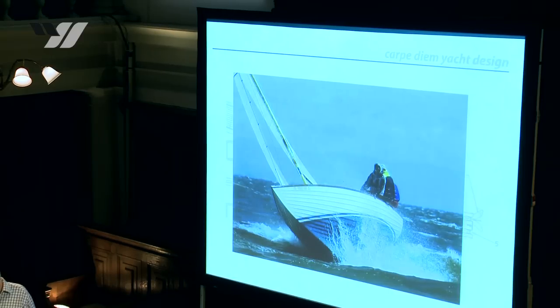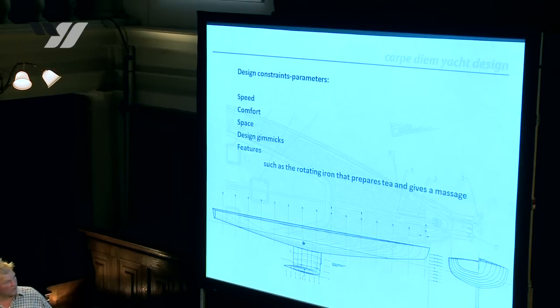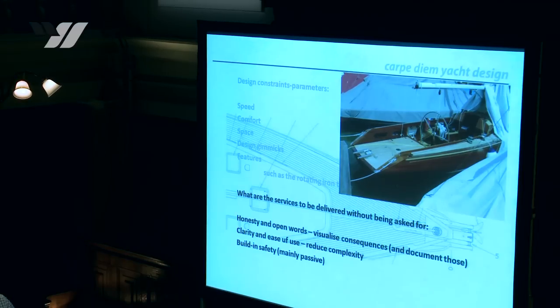When designing a floating product of any type — in this case a sailing boat — there are design criteria like speed, comfort, draft, and beam. But most commonly on every one of our projects, there are gimmicks to be placed on the boat. That's a problem, because those gimmicks don't give security most of the time.